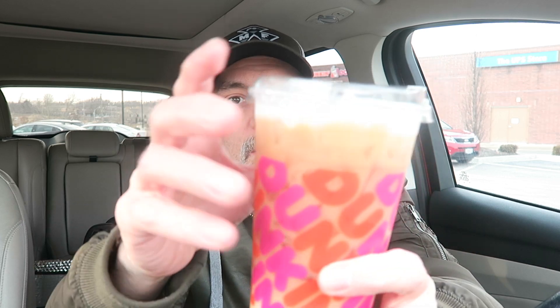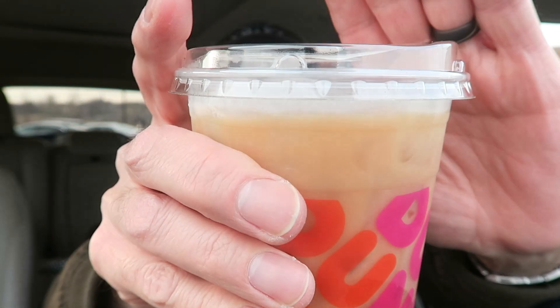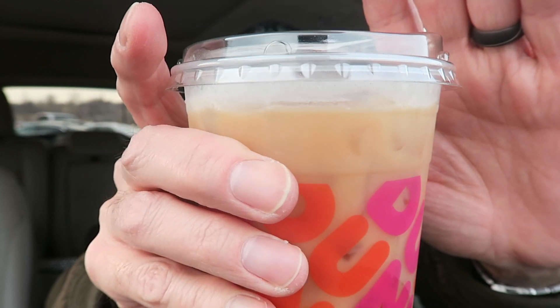The only difference with this one is it has cold foam on top with cinnamon sugar. But looking at it, the foam has almost completely melted down — it's nearly gone. The coffee must have been really hot before they put the ice in, because it melted fast. There's barely anything left, and I don't see any cinnamon sugar sprinkled on top. I don't smell cinnamon either — it just smells like coffee and caramel.